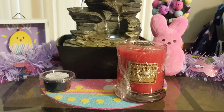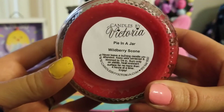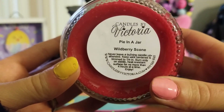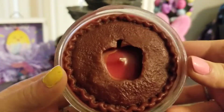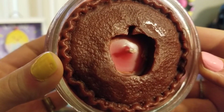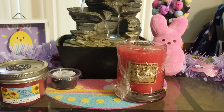Moving along — I got one called Pie in a Jar, which is in Wildberry Scone. She is the only vendor I like Wildberry Scone from; hers is just different, it smells so good. Look how cute this is — it's literally a pie in a jar! She has the most creative candles ever, so creative and pretty. That one is supposed to be 8 ounces, but when I weighed mine it was 13.4 ounces.